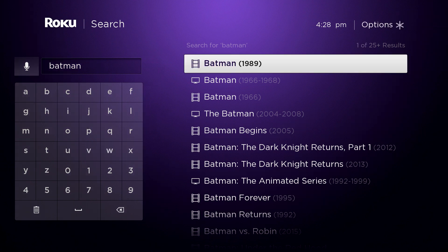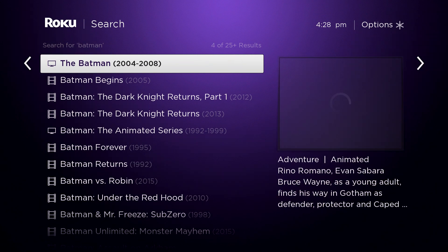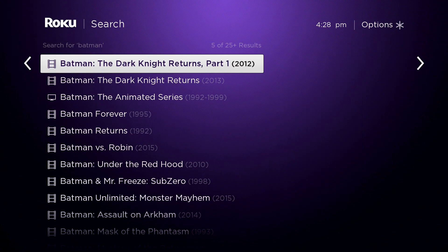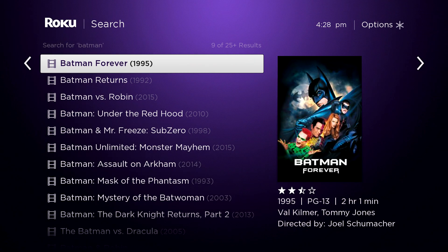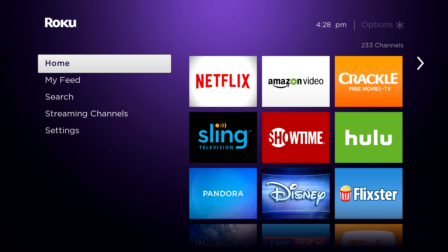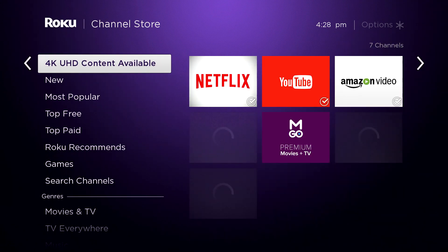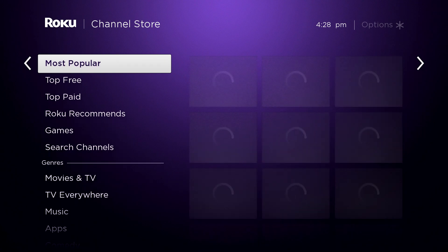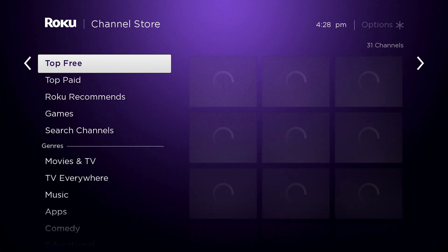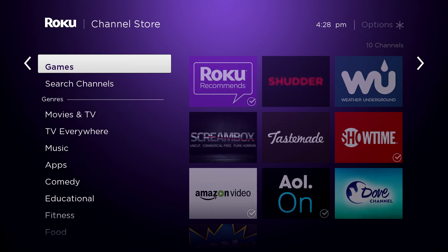It still pulls up the same stuff, but that's cool. My only complaint on the Roku is that I would have expected it to be a little snappier, to be honest. It takes kind of a while for some of this art to load, and in the channel store you notice it doesn't load as instantly as I would have expected with all the hype.